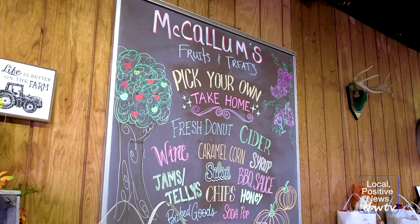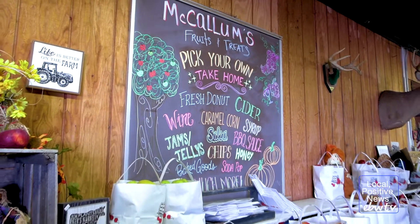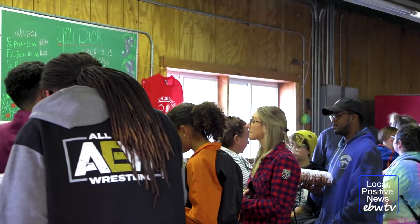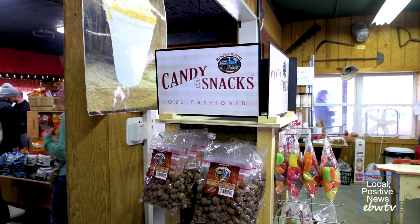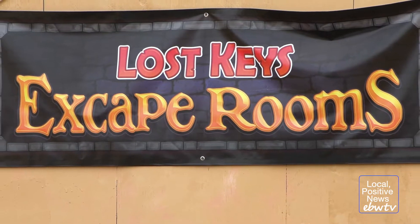We do a lot of things in here. We make pies, cookies, shakes, cider deluxes. The most popular flavor is cinnamon sugar. We also do plain pumpkin, cherry, blueberry, and salted caramel.